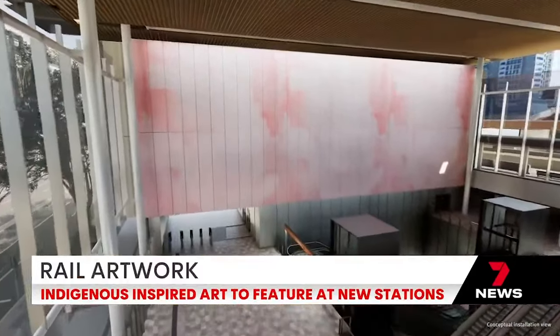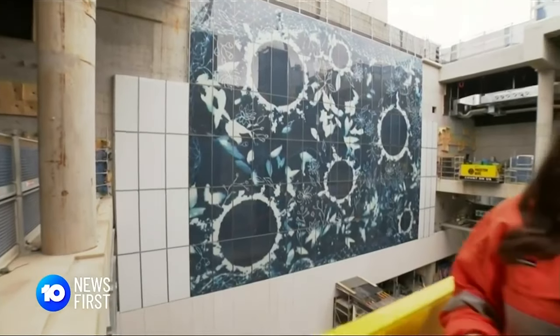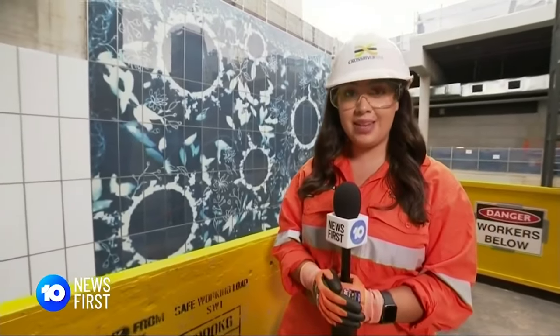Some are so big they could take months to install. All of the art will be installed as the stations are built over the next few years, with the first Cross River Rail train scheduled to leave in 2026.